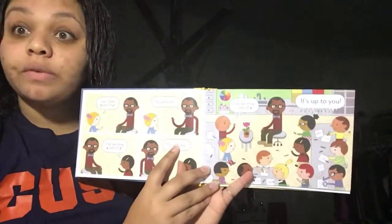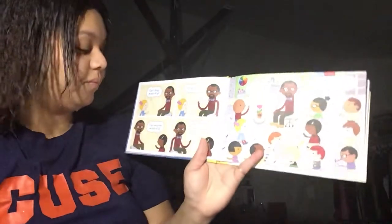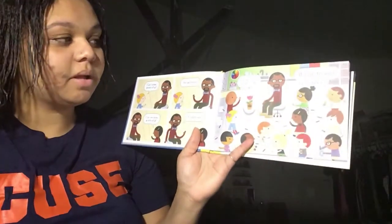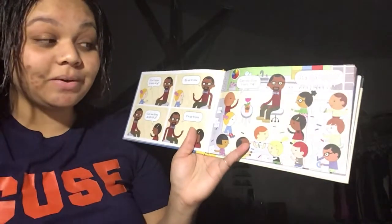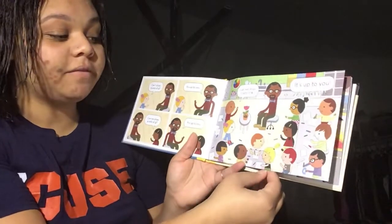Can I draw three sets of four? It's up to you! Can we draw four sets of three? It's up to you! Can we draw two sets of six? It's up to you! They can choose whatever form they want.